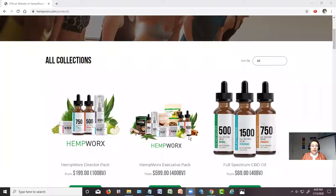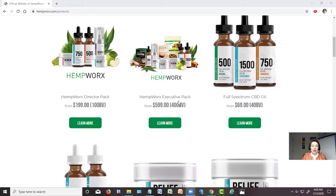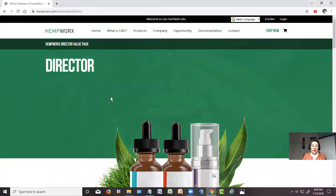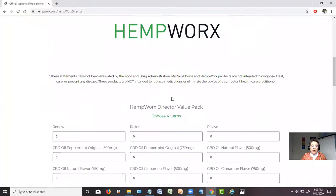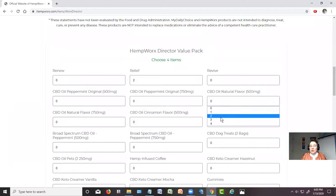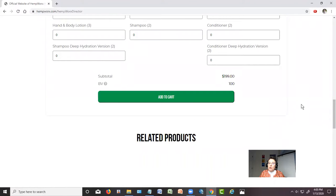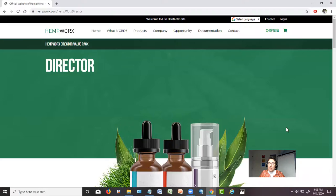So packs right here — this is a director pack. You can get four products for the price of three. This is an executive pack; this is actually how Pete and I started. You get 12 products, any 12 that you want — we were very motivated and wanted to try everything, so I'm not suggesting you do that. I think a great way to start is right here: you can select any four products, so maybe two relief creams and two of the natural. And there it is — 199. Just be sure if for some reason it tries to charge you more when you've got four, just go back and check the director pack.